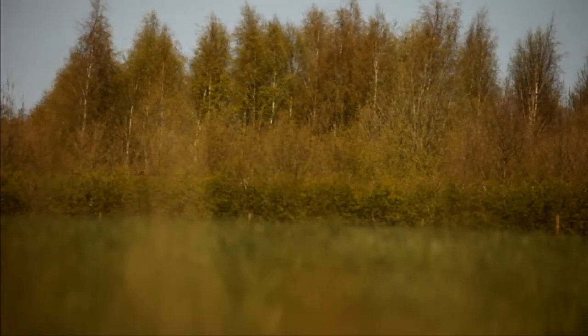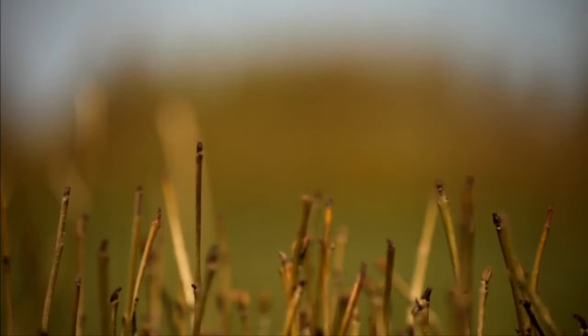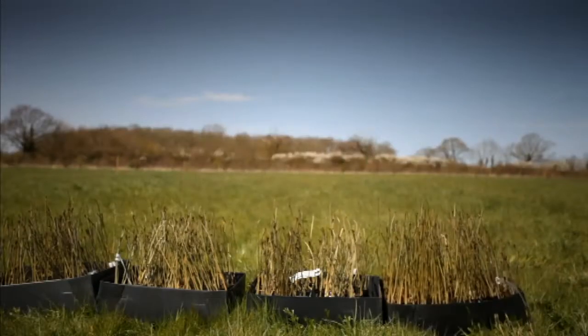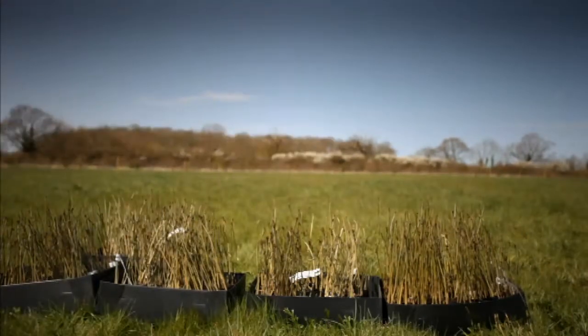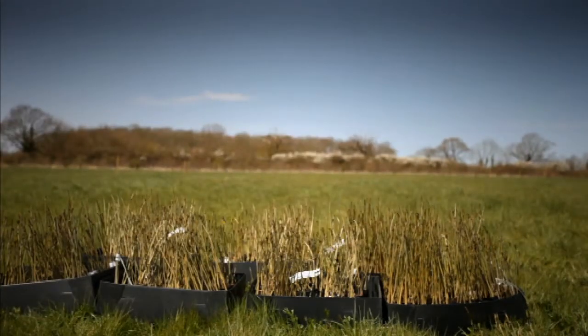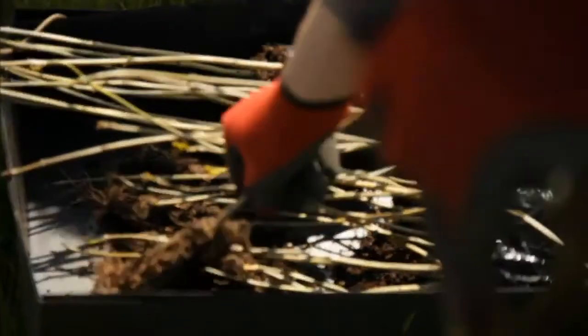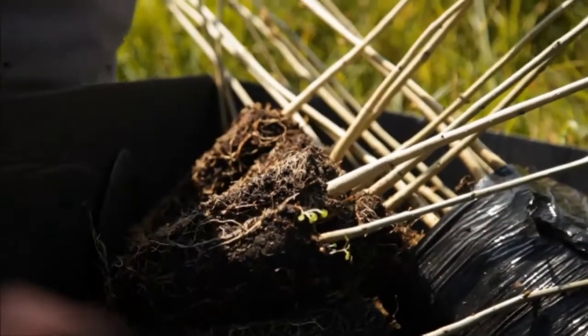We know that the disease is already present here at Pound Farm — we've been monitoring it for a while now. This is the best place to put these trees, right in the eye of the storm, where the spores are going to be present. Over the coming months, they'll be intensively monitoring these saplings. Evidence from mainland Europe suggests that one or two percent of them may be resistant to ash dieback. A few of these saplings may hold the key to the future survival of all Britain's ash.